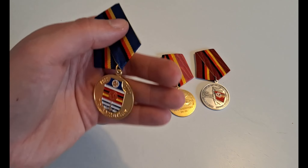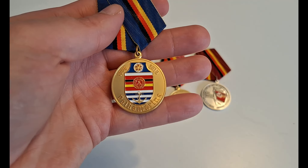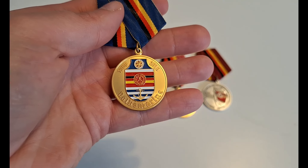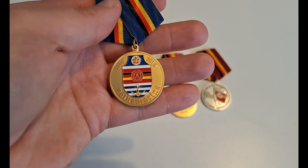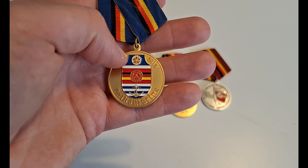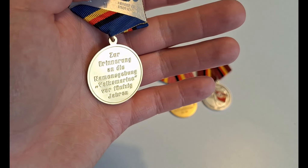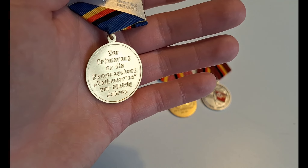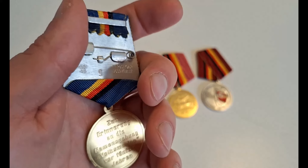Next up is this one, which is also quite nice. From 2010 — the 50-year anniversary of the foundation of the East German navy, the Volksmarine. You have the Karl-Marx-Orden at the top there. Looks like this on the back. You also have a maker mark here.